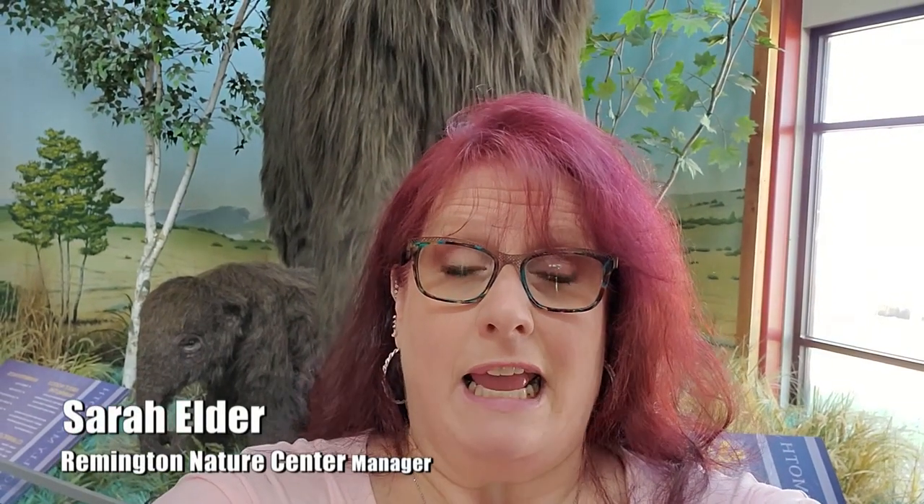Hey everyone, this is Sarah Elder, manager at the Remington Nature Center. We are closed through April 24th, and hopefully we'll be able to open up soon. Hopefully you'll all be able to come see us as soon as we're back open, but for now we thought we would give you a virtual tour of our natural history exhibits. So come with me and we will check things out.